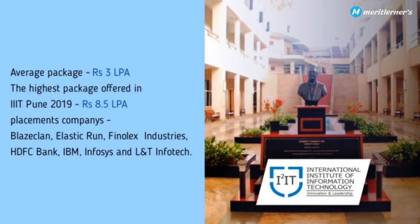The average package at this college goes up to 3 to 3.5 lakhs per annum. The highest package offered at IIIT Pune in 2019 was 8.5 lakhs per annum. Placement companies include Bless Clan, Elastic Run, Phenol X Industries, HDFC Bank, IBM, Infosys, and L&T Infotech.